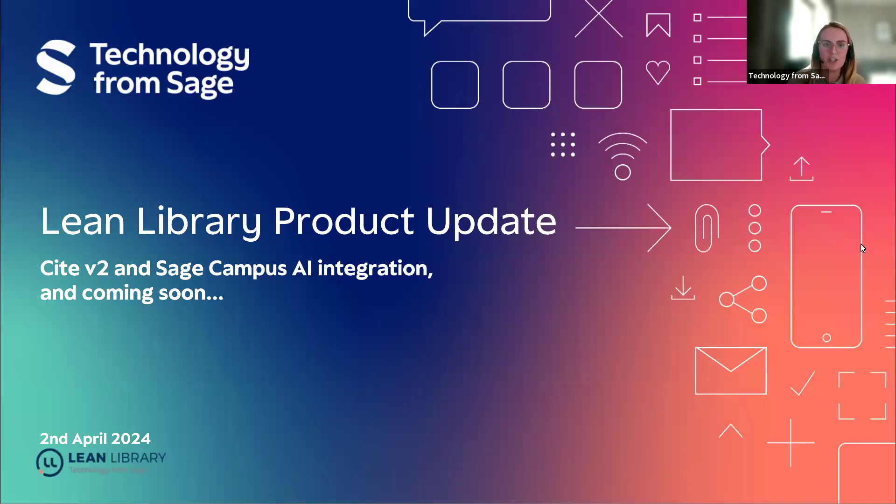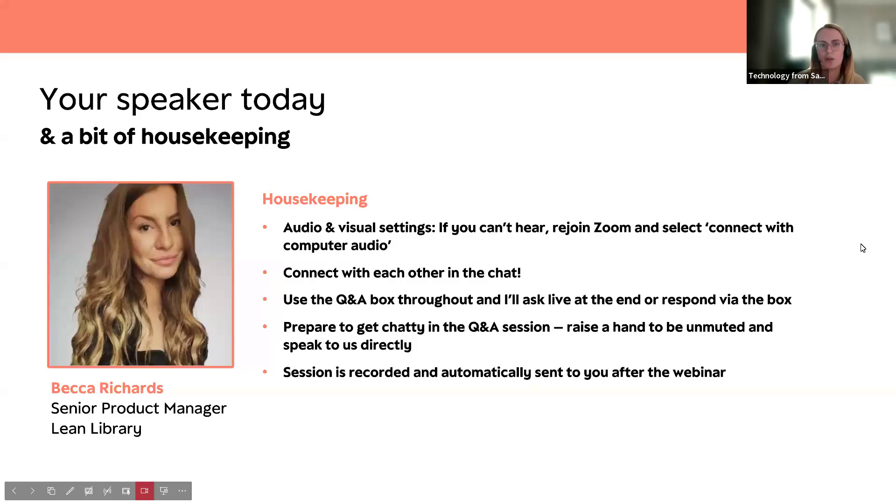Today we will be running through Site and the Sage Campus integration which is coming up, and a little look at the roadmap of what's coming next. But before I hand it over to Becca, if you want to go to the next slide, I'll run through a quick bit of housekeeping.